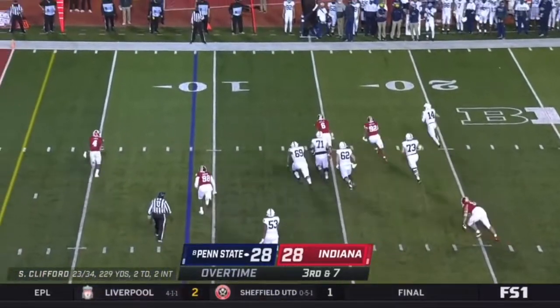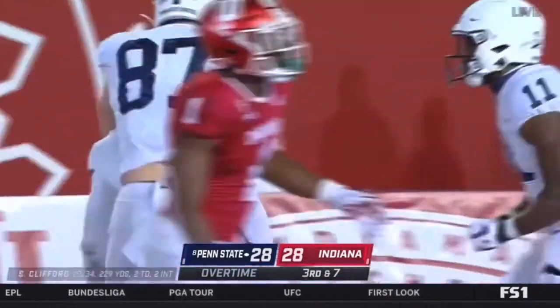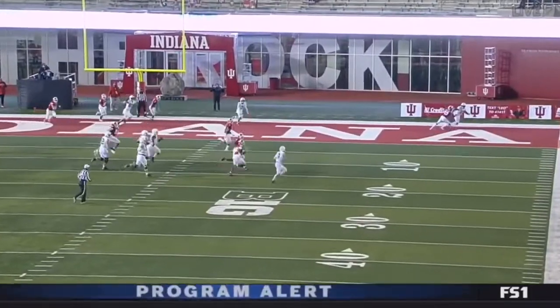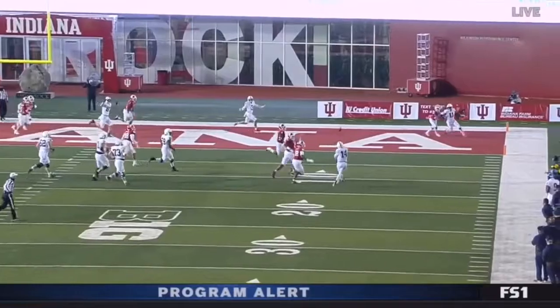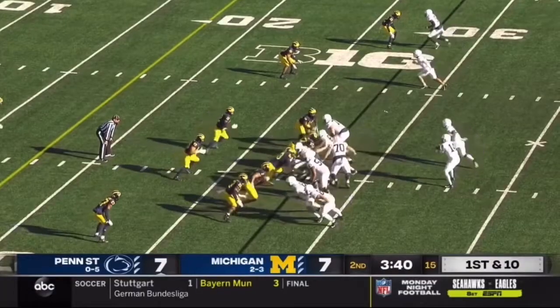Clifford flushed, scrambles and rolls to the end zone — touchdown, caught by Parker Washington. They doubled his primary receiver, he came on it, went all the way to the backside, and found Parker Washington running the route. First down for Penn State.